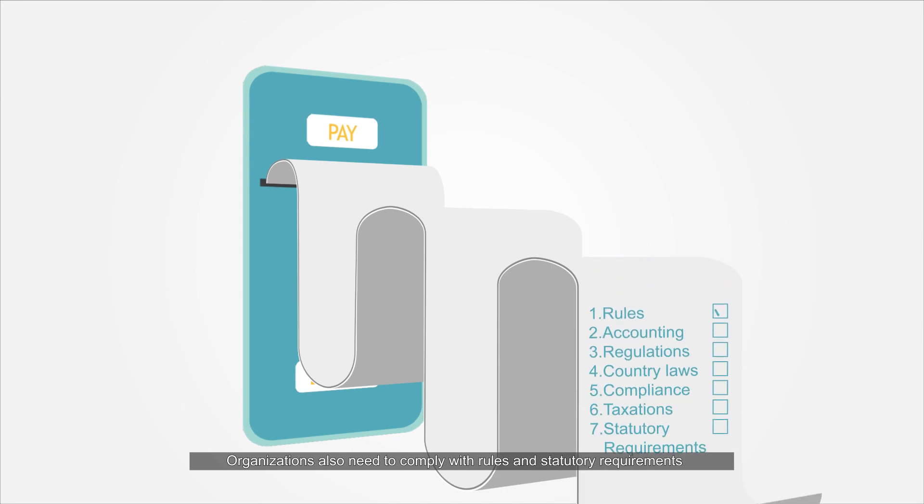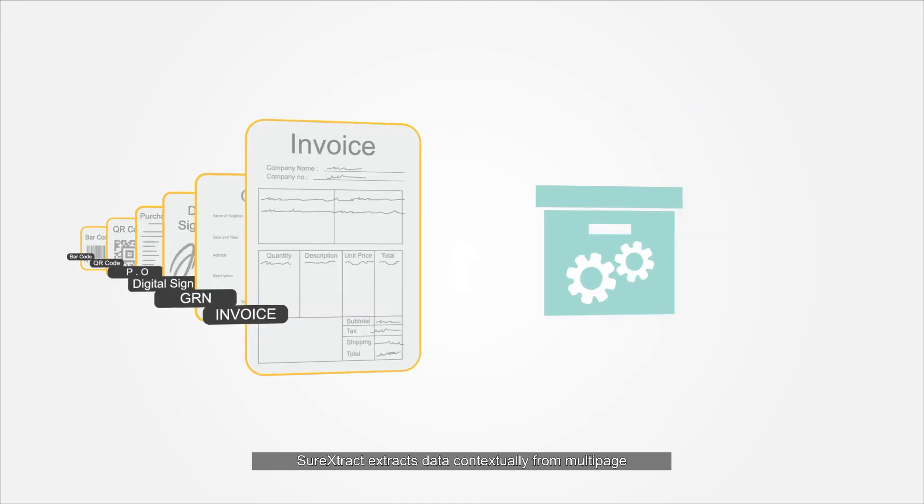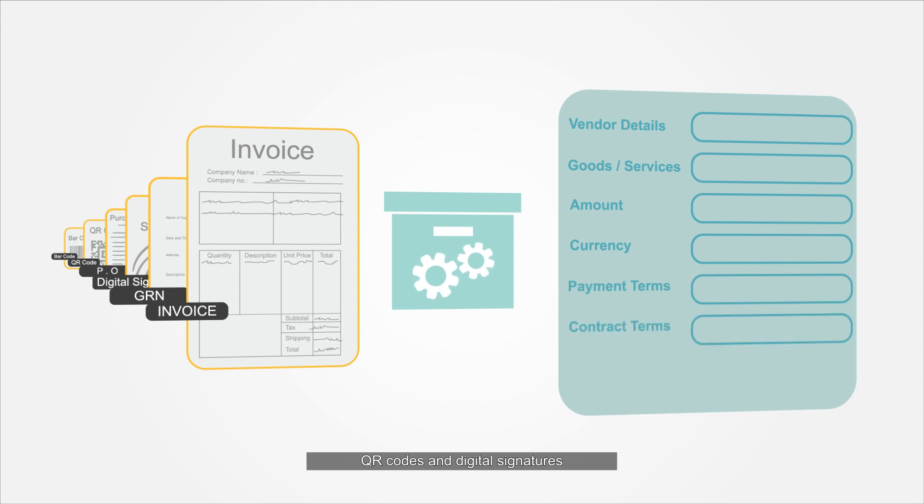Organizations also need to comply with rules and statutory requirements. Sure-Extract extracts data contextually from multi-page, multi-format, unstructured invoices, supporting documents, QR codes and digital signatures.